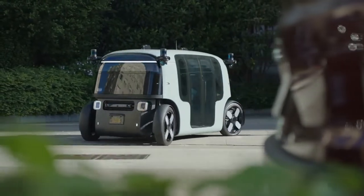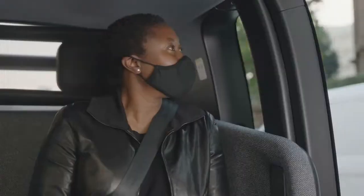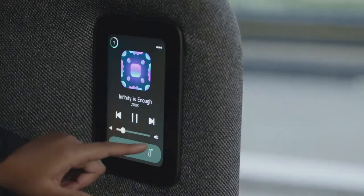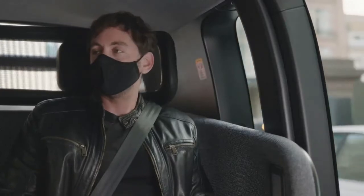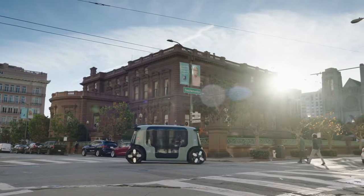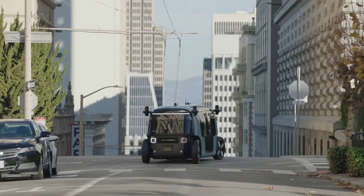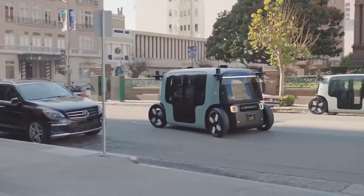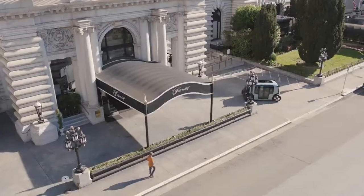The Zoox is equipped with a 133 kilowatt hour battery pack providing 16 hours of use on a single charge — certainly enough for a regular day shift. It's currently being tested in Las Vegas, Nevada, San Francisco, and Foster City, California. If any of my viewers spot this thing moving about, I'd love to hear from you — send me a video or picture. This is going to be part of our future as autonomy moves into this decade and beyond.